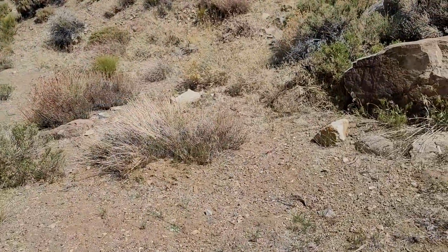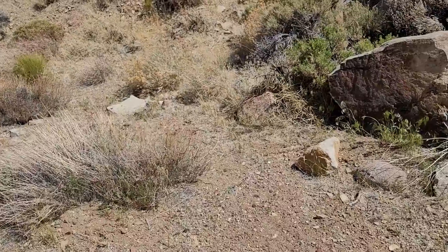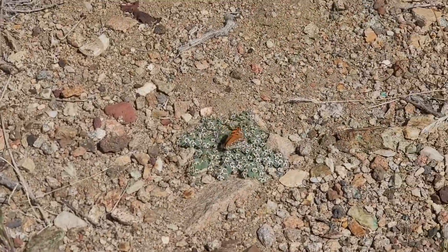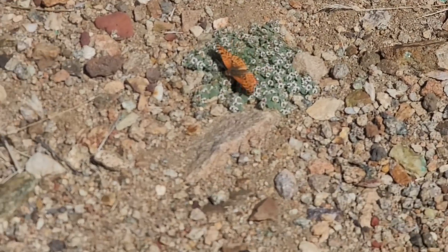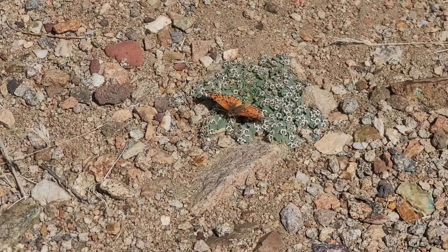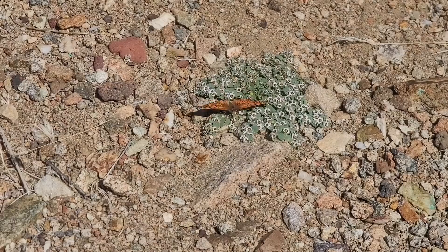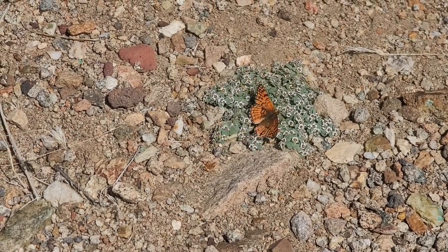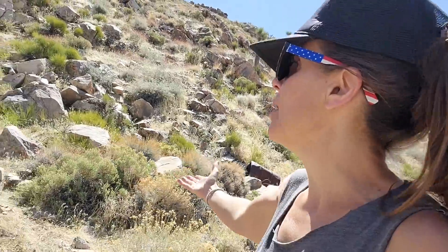Oh wow, look — here's a monarch butterfly! We must be on the migration path they take. Look at it — what a beauty! It's just an unexpected little patch of flowers in this harsh rocky landscape and that butterfly is going to town. Beautiful. The desert is alive — don't ever listen to anyone who tells you there's nothing out here, there are all kinds of plants and animals.